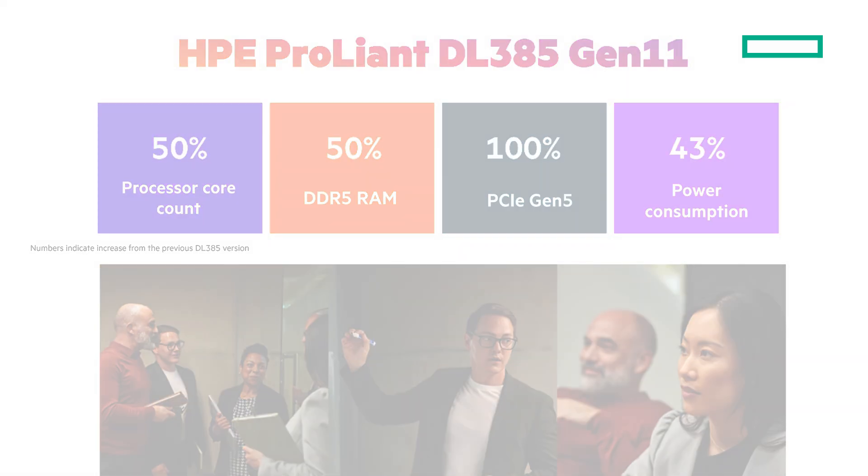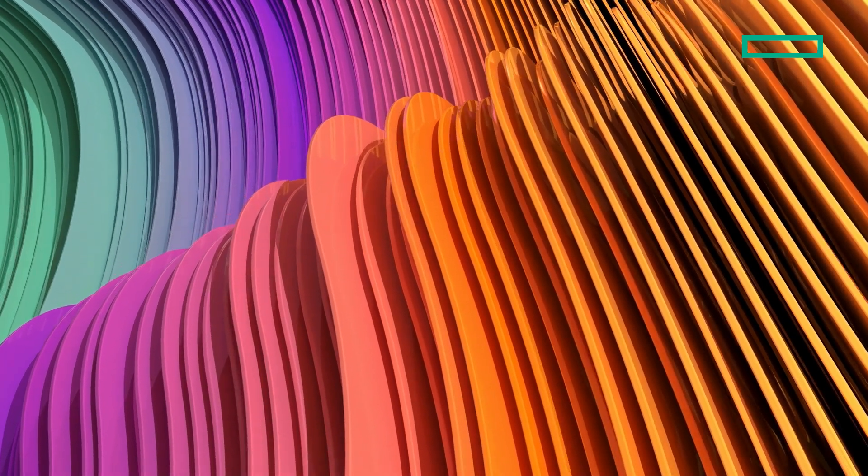The DL385 is ideal for VDI, data analytics, and virtualization workloads. Here's a clickable link back to HPE.com where you can learn a lot more, and here's a playlist of HPE ProLiant Gen 11 videos. Be sure to hit that subscribe button. Thanks for joining me on this short take.